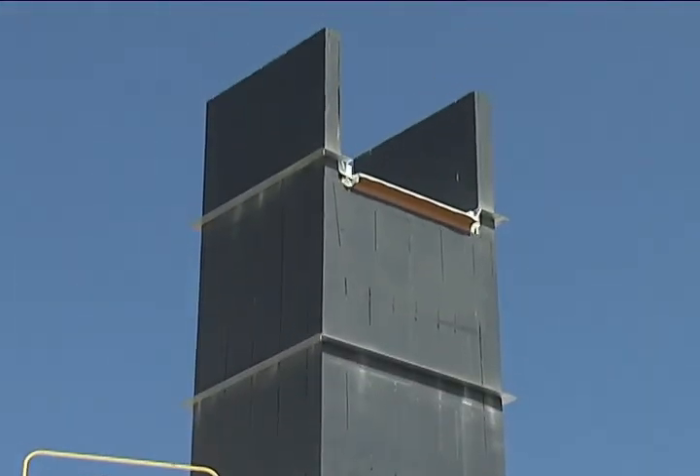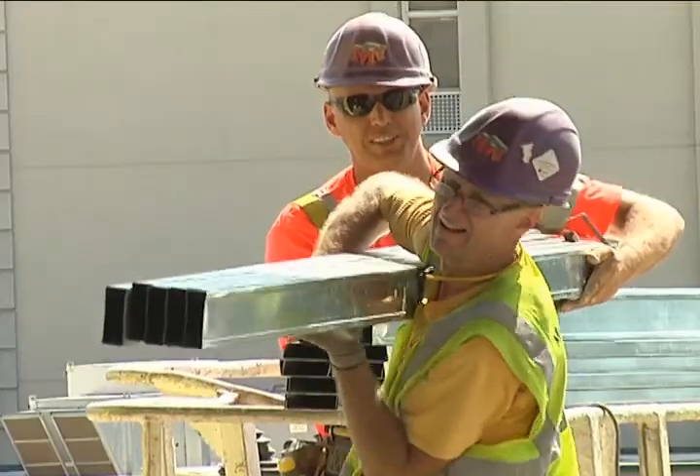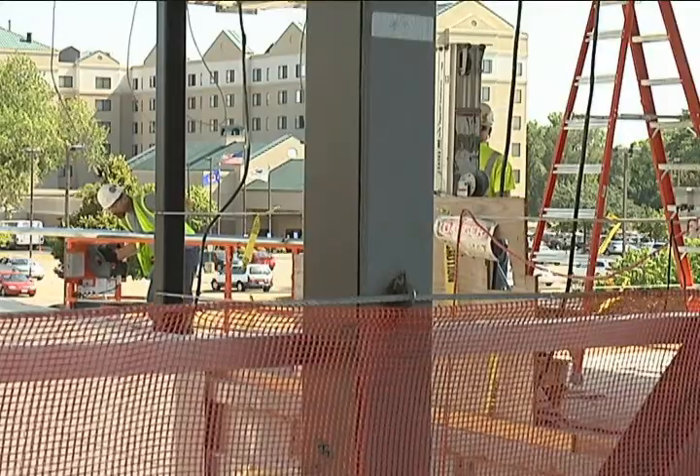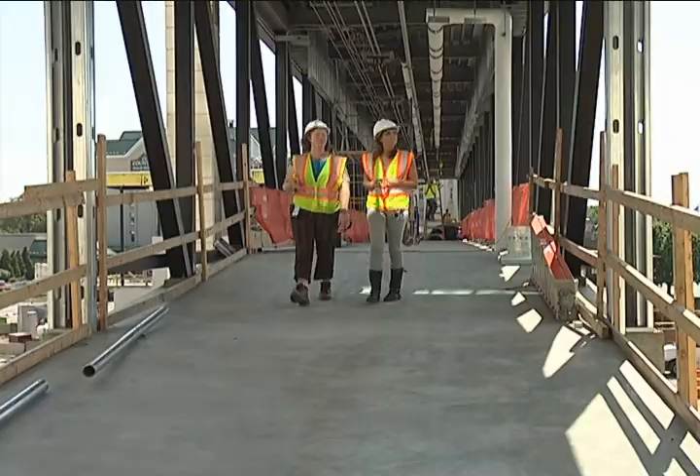Also, both interior and exterior framing has construction crews busy. The exterior is about 75 percent complete. The interior, about 25 percent.